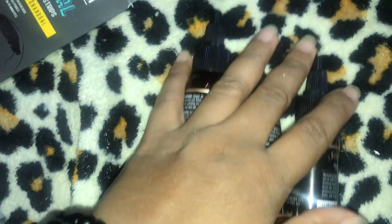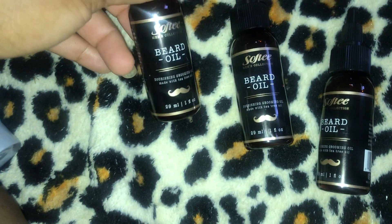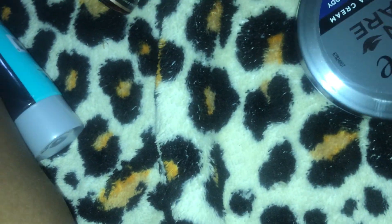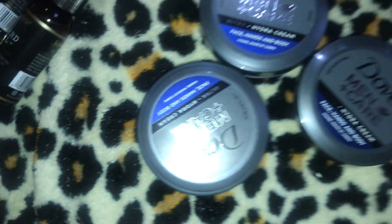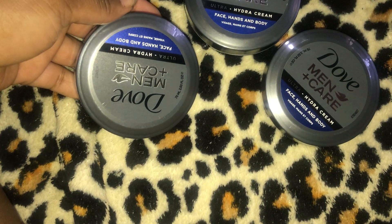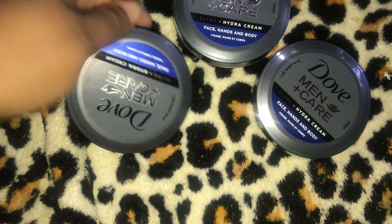I have three of the Soft Tea beard oil — looks like that. Next, I have three of the Dove Men Care ultra hydro cream for face, hands, and body.